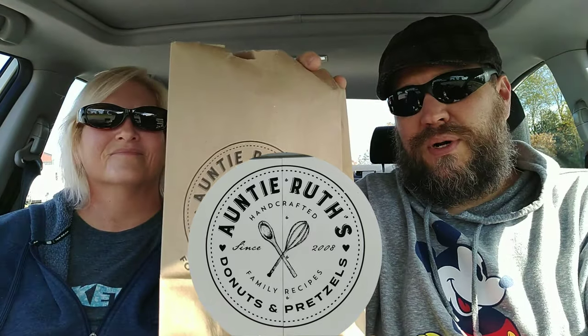Hey guys, welcome back to the show. We are on the 11E just outside Johnson City. Right down the road there is a shop called Troyer's — I'll try to put a link up above. Just outside on the same parking lot, it's a little food truck called Auntie Ruth's Donuts and Pretzels.